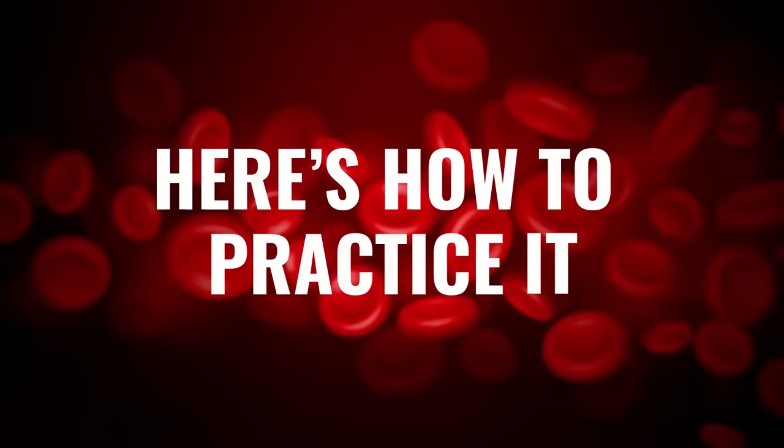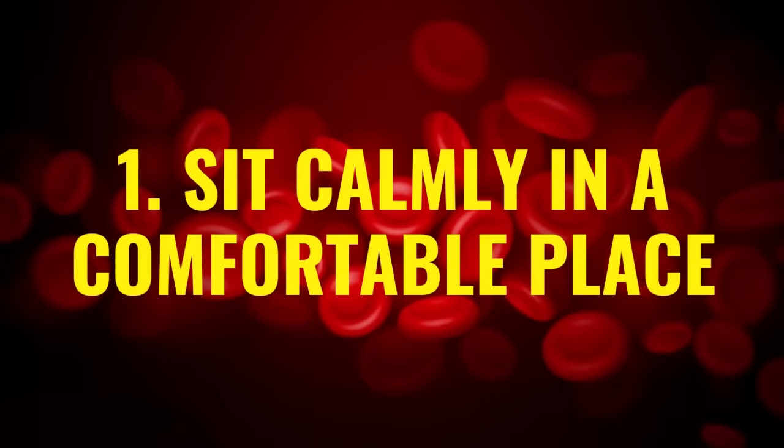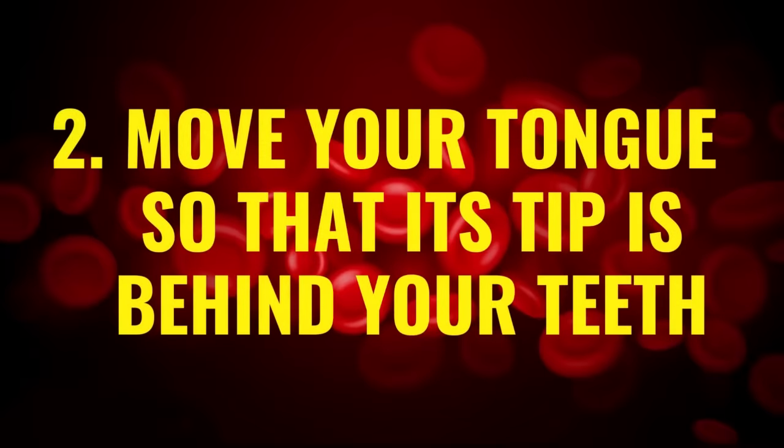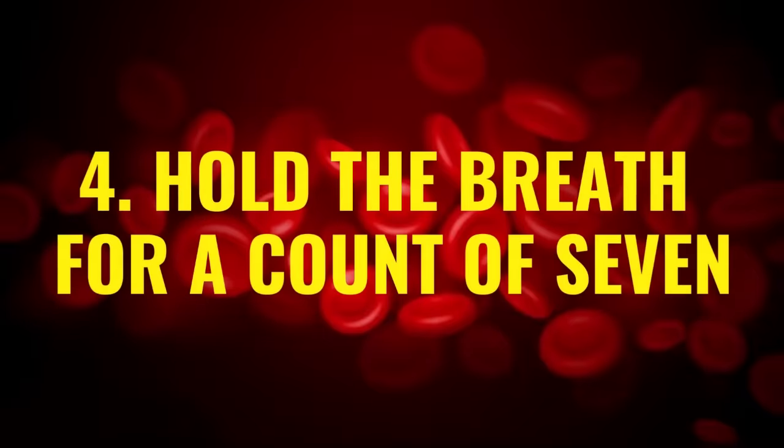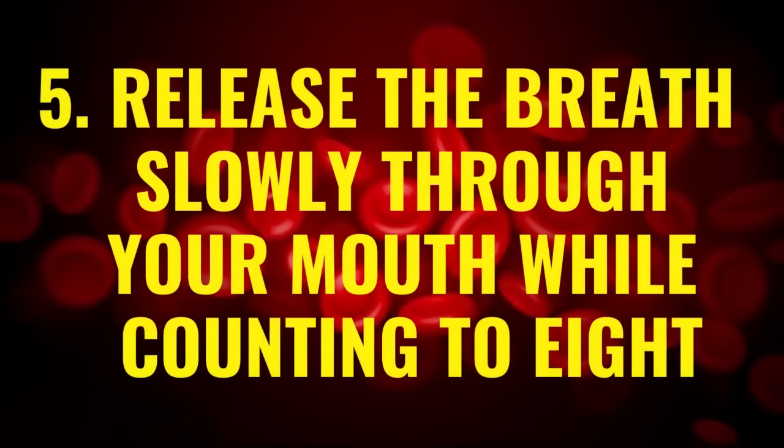Here's how to practice four-seven-eight breathing. First, sit calmly in a comfortable place. Second, move your tongue so that its tip is behind your teeth. Third, breathe through your nose while counting to four. Fourth, hold the breath for a count of seven. Fifth, release the breath slowly through your mouth while counting to eight.